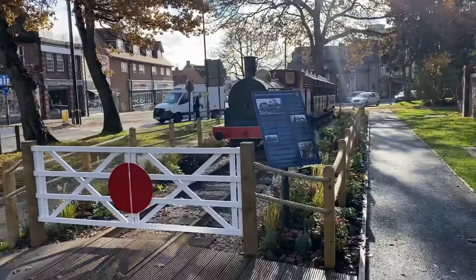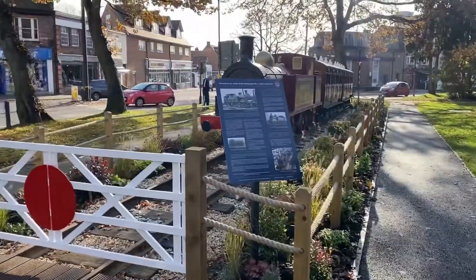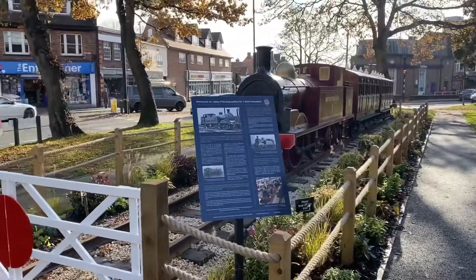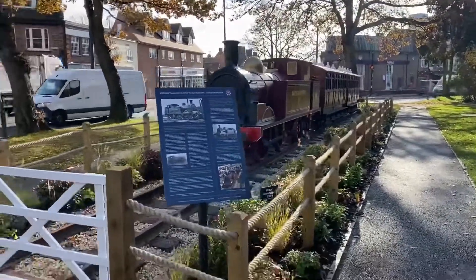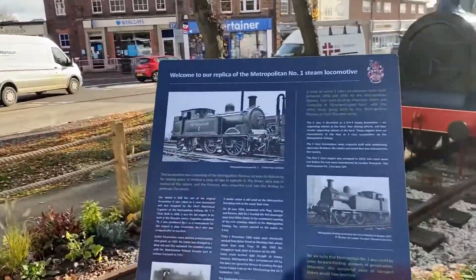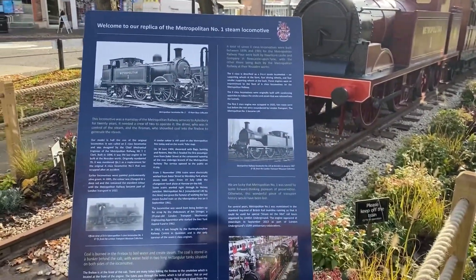I'm just here in Amersham — there is a bit of a metropolitan train, a steam locomotive display here, which is quite very interesting. I'm just going to take you on a tour. You just have to read this — it's a model train, a locomotive train.